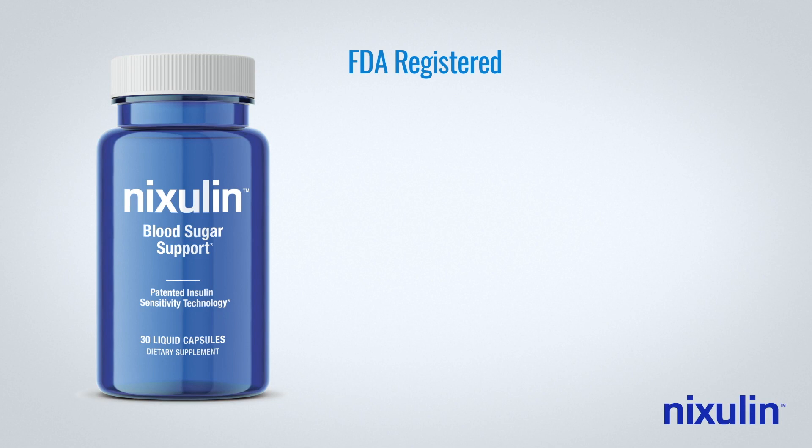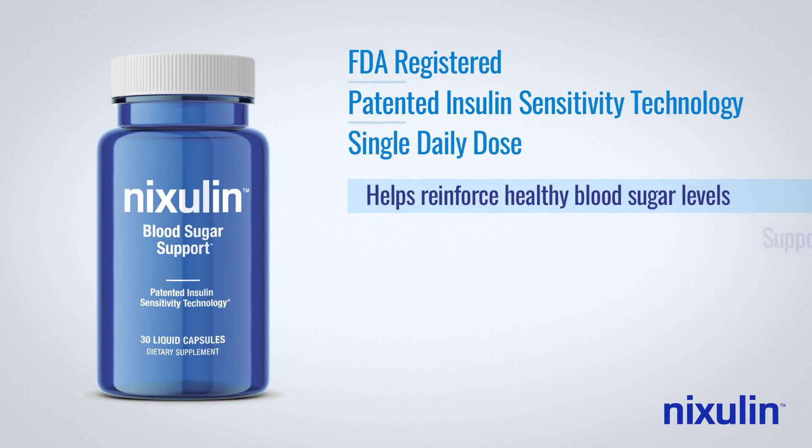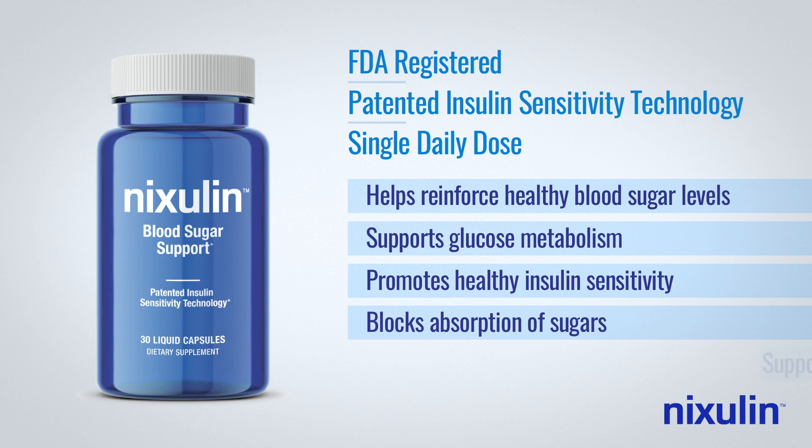Nixolin is an FDA-registered dietary supplement with patented insulin sensitivity technology. Taken once daily in the morning before meals, Nixolin helps reinforce healthy blood sugar levels, supports glucose metabolism, promotes healthy insulin sensitivity, blocks absorption of sugars, and supports cardiovascular health.